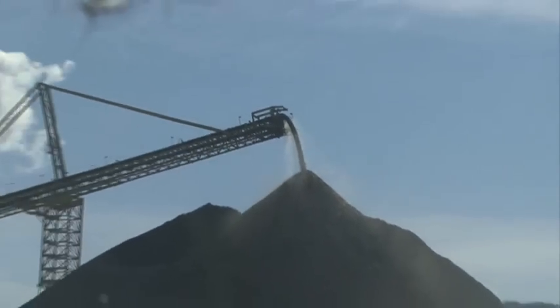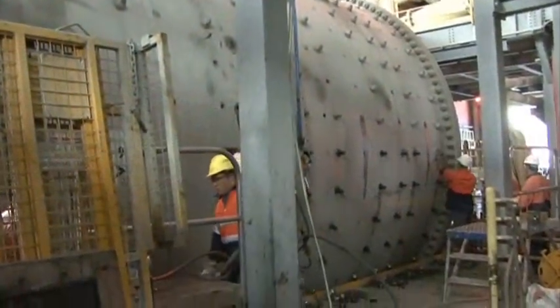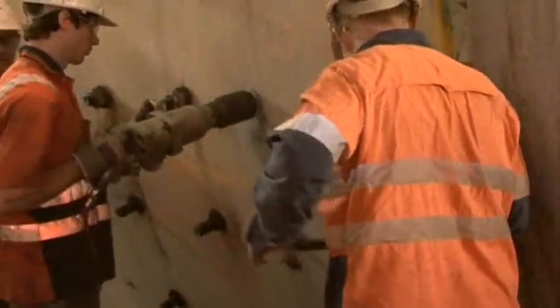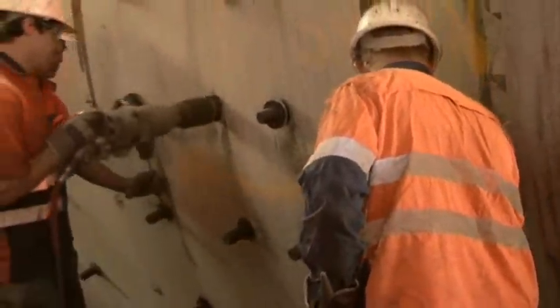Most ball and sag mills run 24-7. Faster reliability is critical. Applications like liner bolts, girth gear bolts and trunnion ends are all familiar tooling requirements.